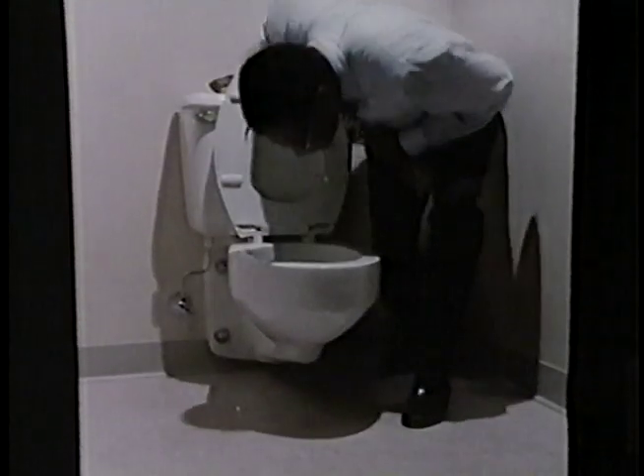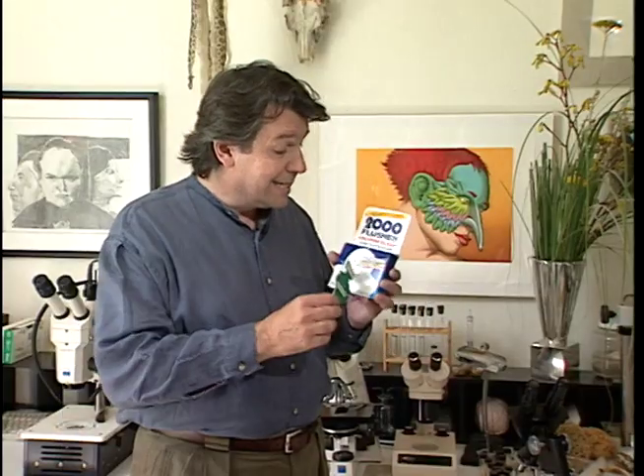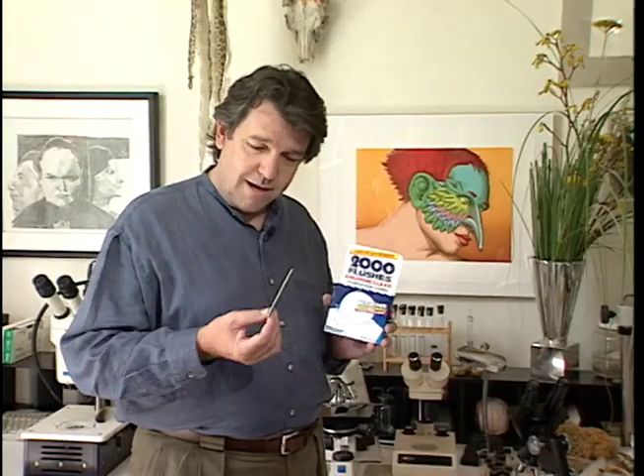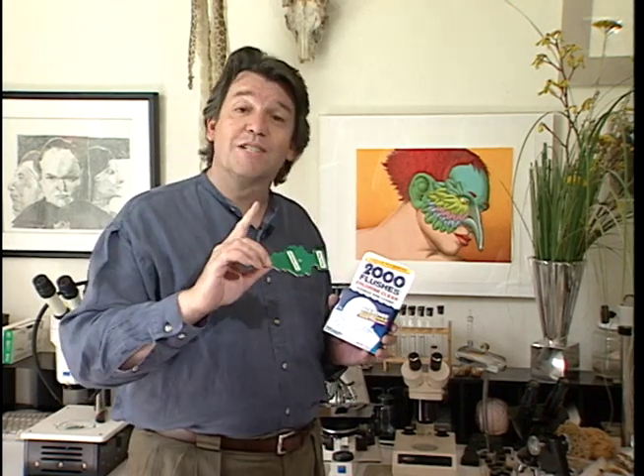Have you ever thought about the perfume business? We spend a zillion dollars a year covering up one odor with another, so I thought it might be nice to show you how your nose works. When we throw one of these things into the back of a toilet or hang this from the rear view mirror, a sense of smell kicks in. But what does that mean? Well, it means that we're buying molecules.